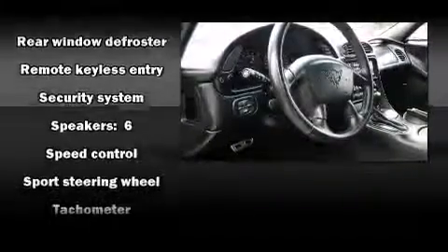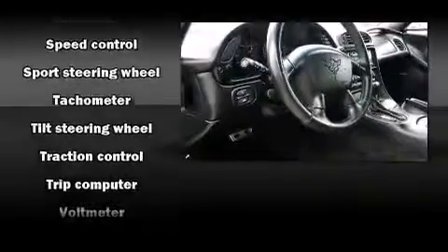Chevrolet also prioritized safety and security with features such as dual front impact airbags, traction control, a panic alarm, and four-wheel disc brakes with ABS.